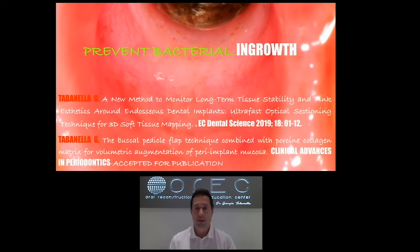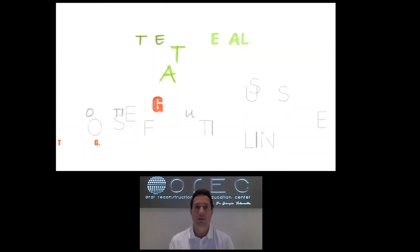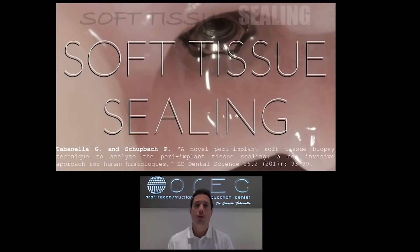The peri-implant mucosa is the most important tissue to prevent bacterial ingrowth. Bacterial migration is the number one reason we might have cases of peri-implantitis, which means failures and aesthetic problems with endosseous dental implant therapy. The best way to prevent bacterial ingrowth and biologic complications is to increase the quality of peri-implant mucosa. We need to achieve what is called a subtissue sealing.